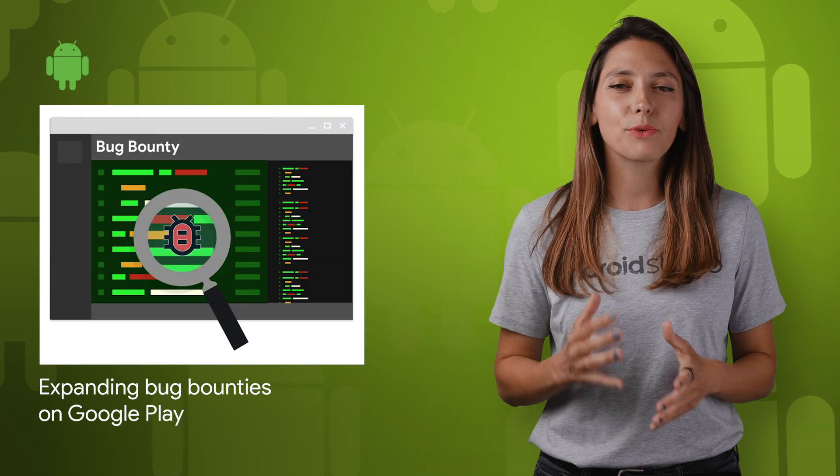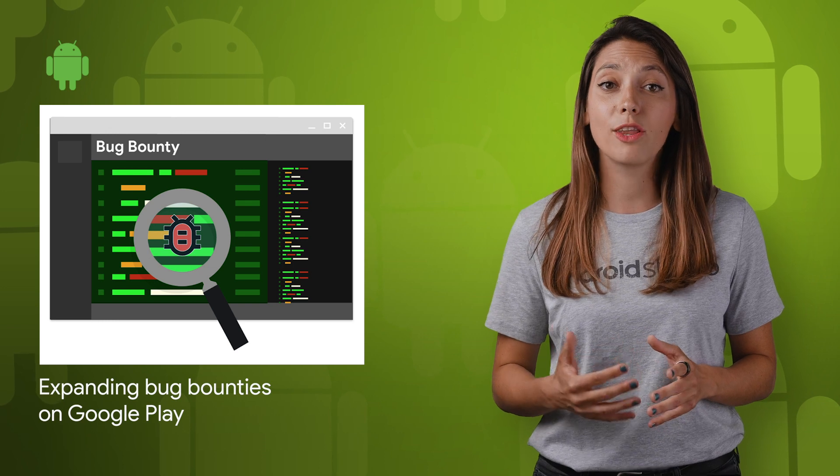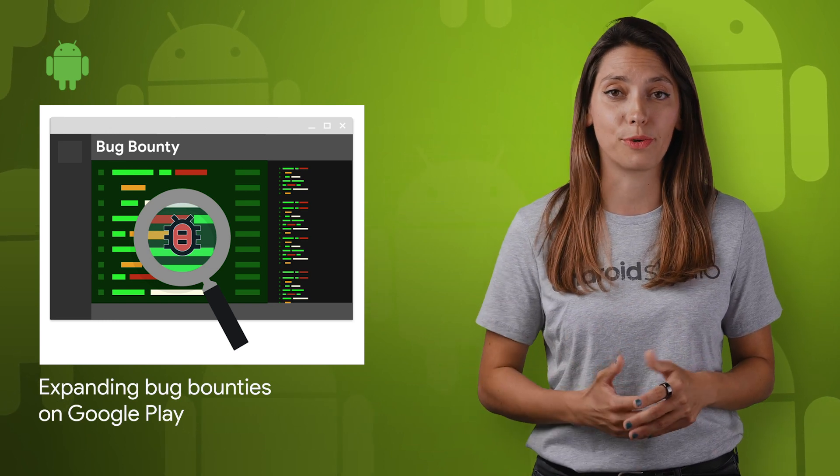We're constantly looking for ways to further improve the security and privacy of our products and of the ecosystems they support. So we're making some big changes to the Google Play Security Reward Program and launching a new Developer Data Protection Reward Program. Details on all the updates are in the post.